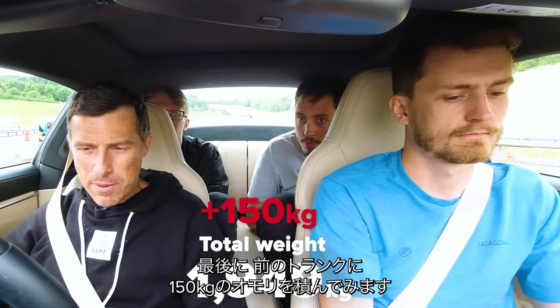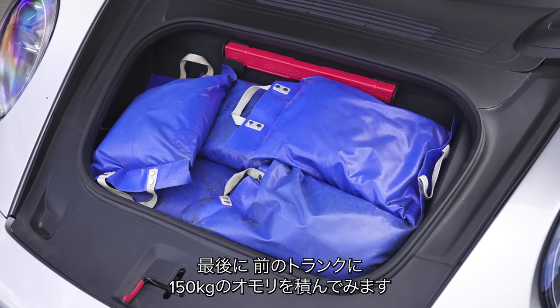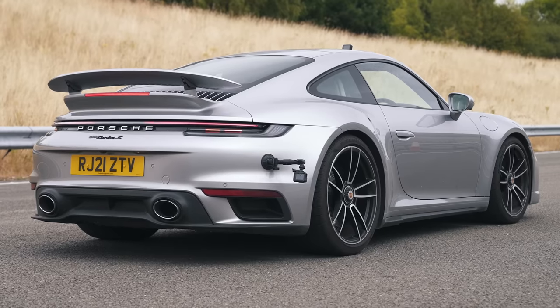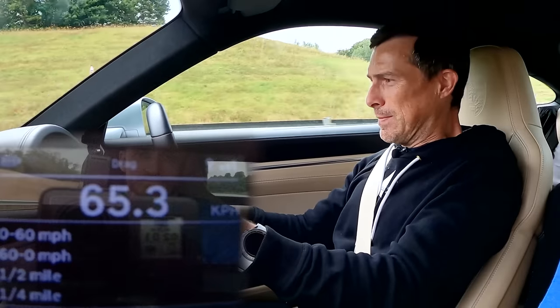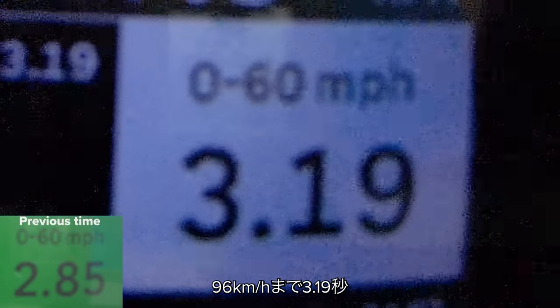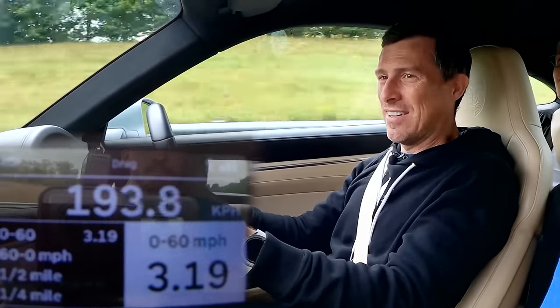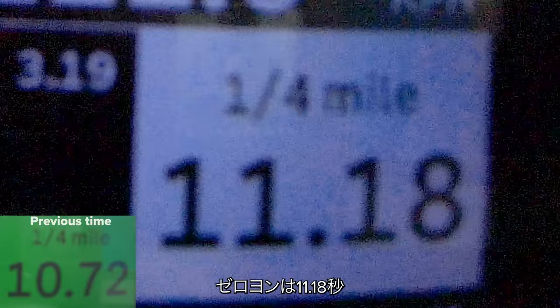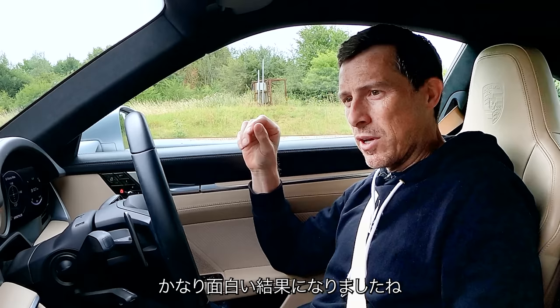Finally, a car full of people plus an extra 150 kilos of ballast in the front boot. 0-60 in 3.19 — that's pretty good. The quarter-mile is 11.18. If you want to compare all the performance figures, just pause the video now.